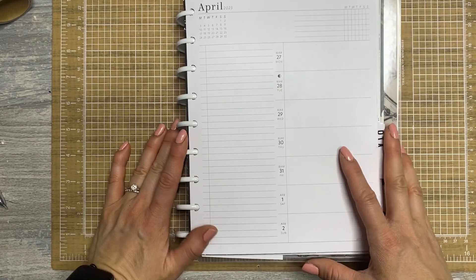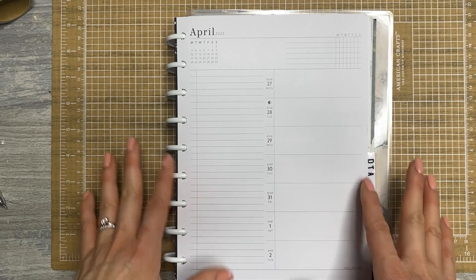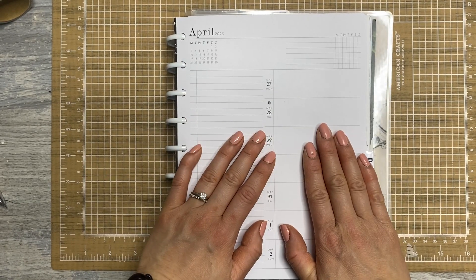Hey everyone, it's Jump Chappie Plans. Thanks for hanging out with me for another Plan With Me video. Today I am planning in my work planner, so if you'd like to see what I'm going to do, stick around.